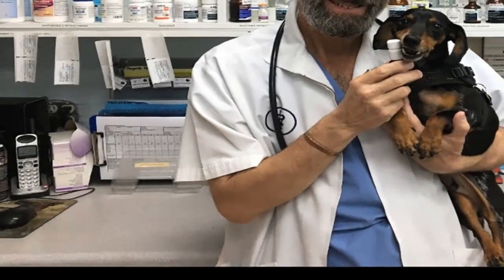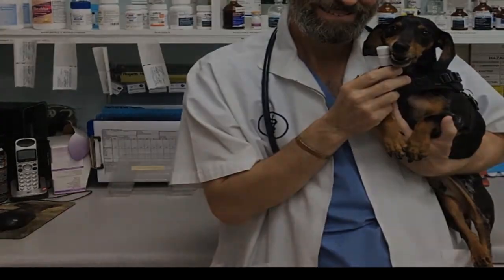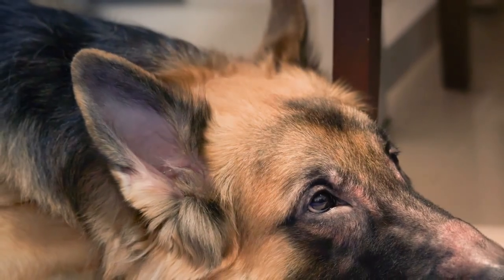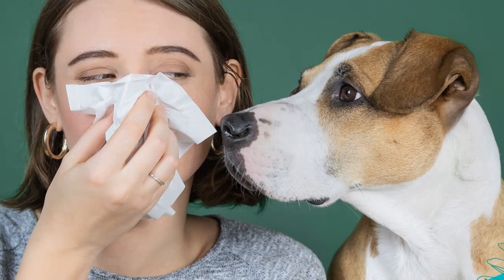What pet owners need to know about season changes and allergies. Pet allergies have a range of symptoms like hives, itchiness, and sneezing, according to an article from Merrick Pet Care.